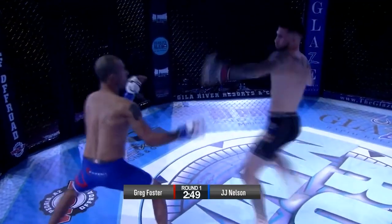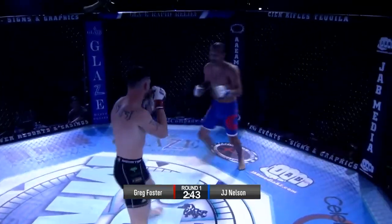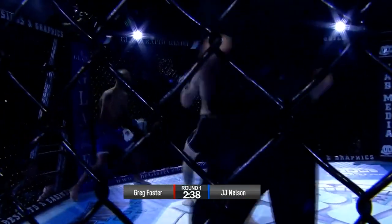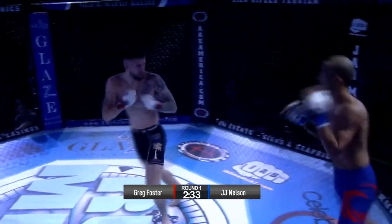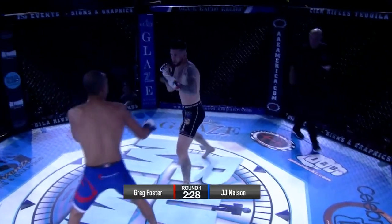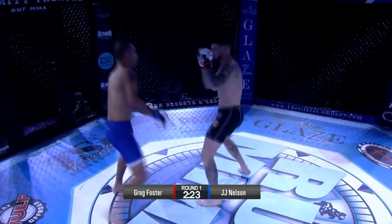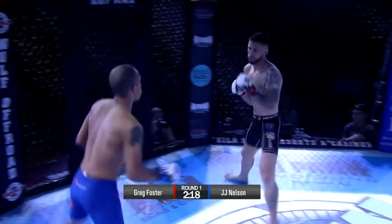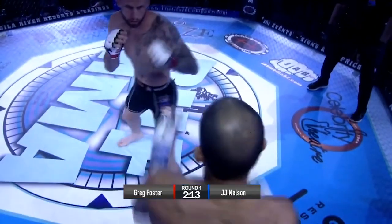Leg kick by Greg Foster. Nelson switches stances. Nelson is coming in really low — he's got a very, very low stance. I think he's anticipating the takedown from Greg Foster, which he doesn't necessarily need to. Great use of range here by Greg Foster. Nelson ain't shying away — throwing heat on these punches. Good right hand, overhand by Nelson. Great footwork here from Nelson. Foster stalking.